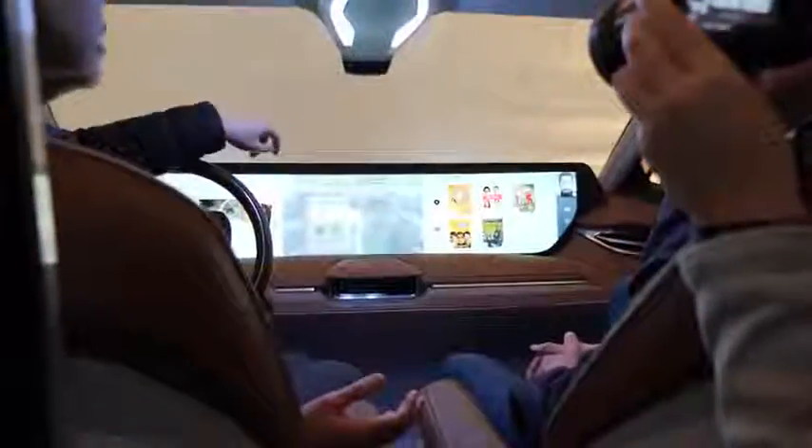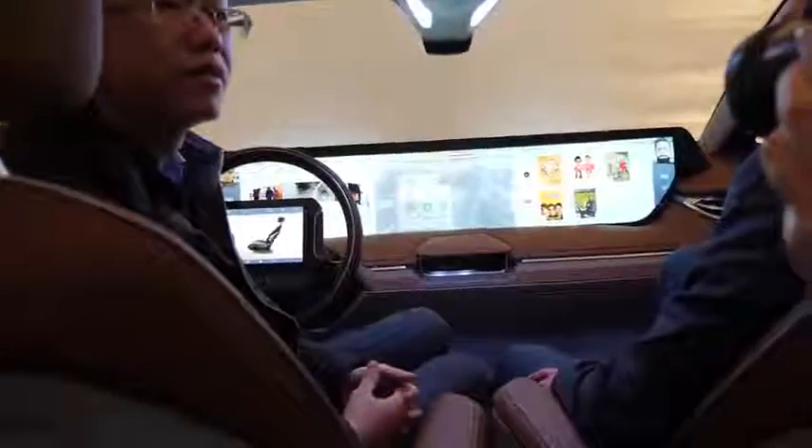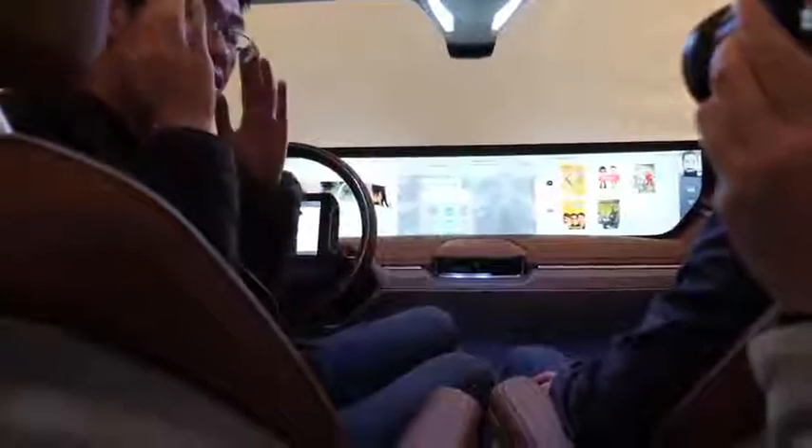One of the other cool things is when you walk into the car — this car is designed with four seats to give you more of an intimate feel with your passengers. You can swivel the seats left and right or tilt back so you can talk to the people with you.